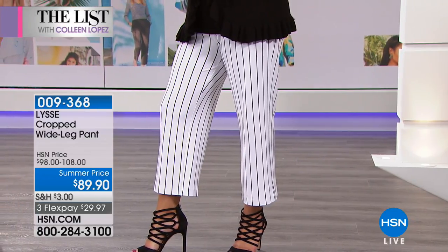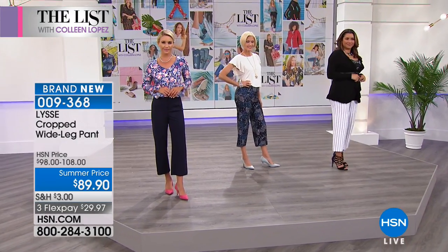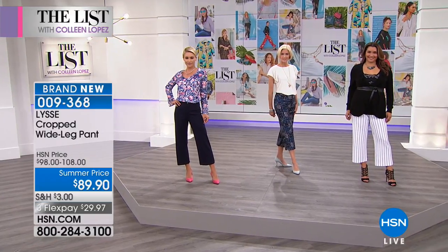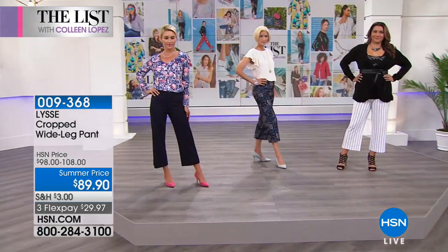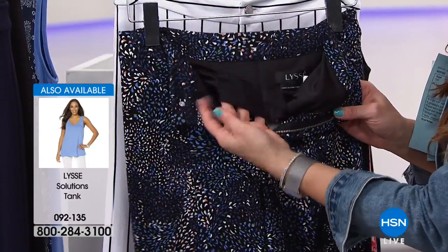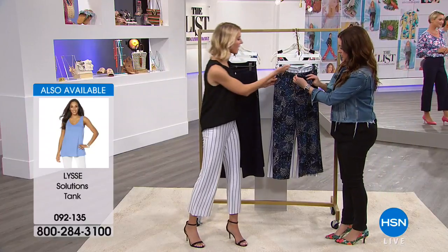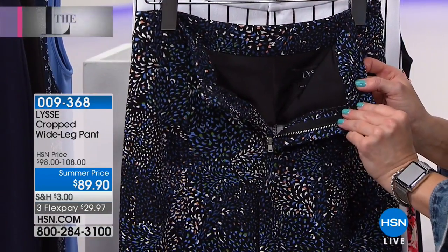We always build a tummy panel, but you're not going to be able to see it from the outside on this style. It is technology hidden on the inside. Even though we have that great fly front, there is a five-inch panel on the inside of that pant. It's going to give you a nice bit of smoothing, a bit of hug, a bit of slimming — not just through your midsection, but through the back, our love handles. It's like 360 degrees. This is the panel that's built in, all the way around.